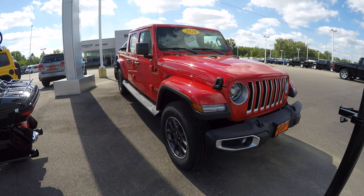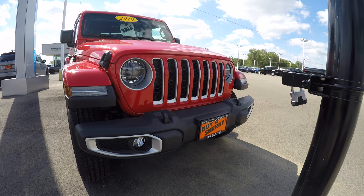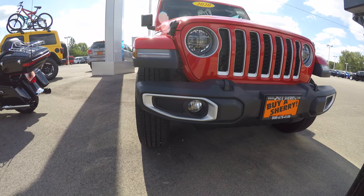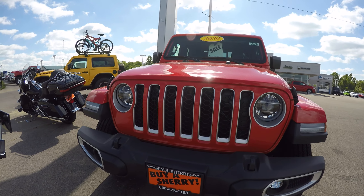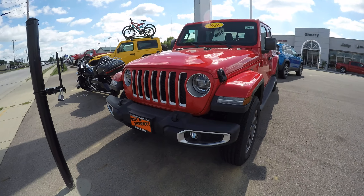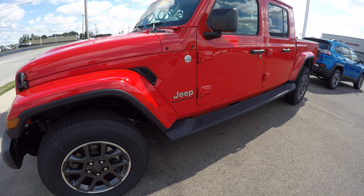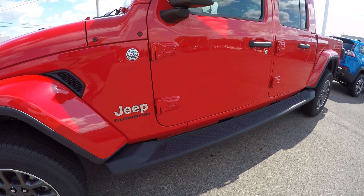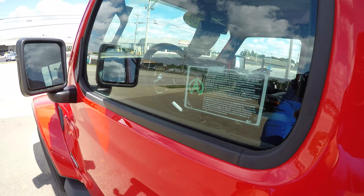It has painted flares here, bumper with tow hooks up front, LED lighting group, nice blacked out grille for contrast, and comes with the step bar on the side, equipped with auto start-stop.